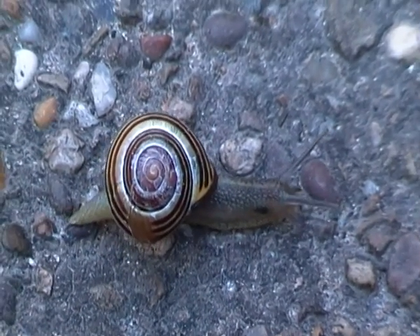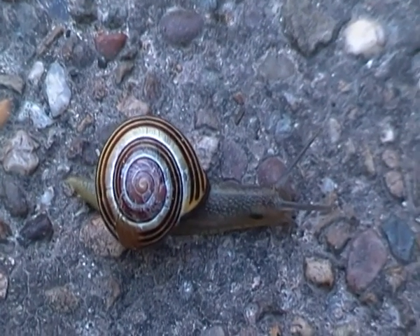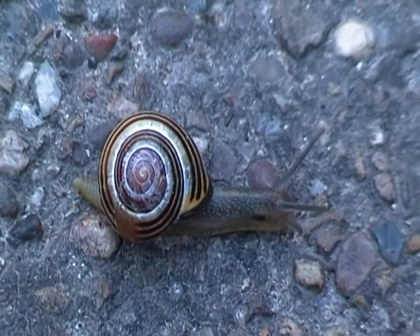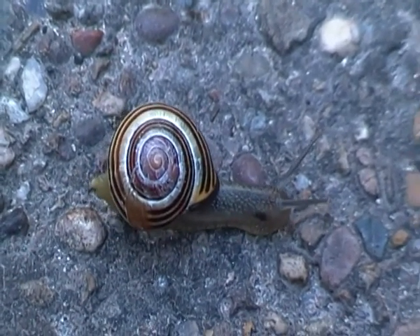Alright, I'll leave this grove snail to go on its way now. This is Animal Kingdom 5000 — thanks for joining me, and I'll see you next time.